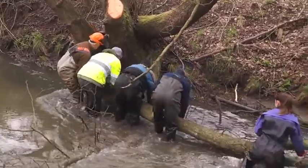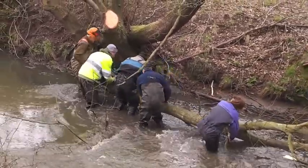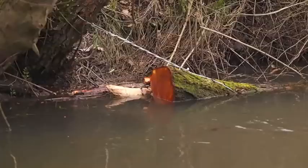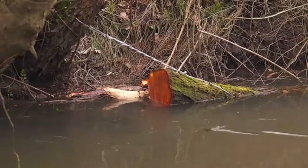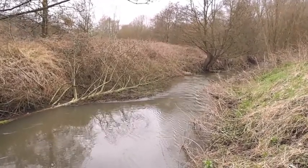Here we're putting in some tree kickers or tree sweepers, which are simply trees either hinged into the channel with a chainsaw or cable to their own trunk. They swing around in the current, they collect sediment, and they create a fantastic refuge for fish.